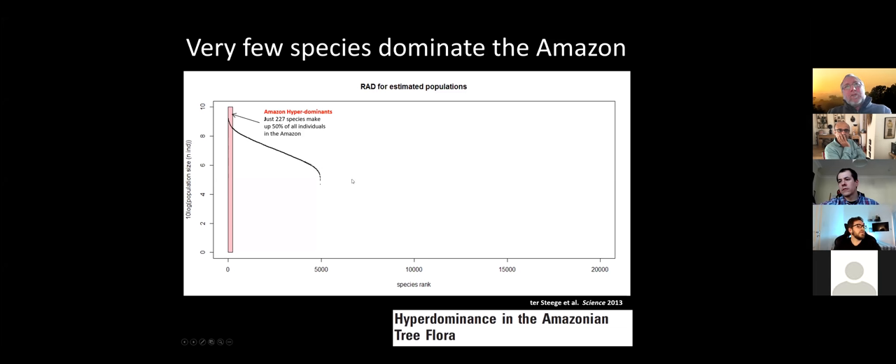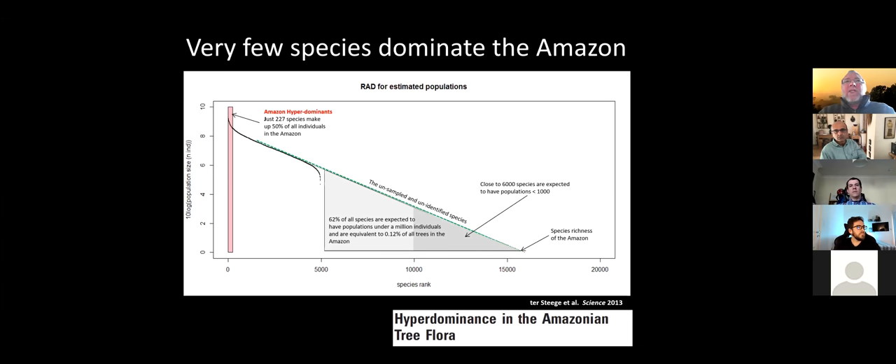Assuming this is a log series, the linear part should continue until there is only one individual per species — that gives the estimate for the number of species in the Amazon. This comes to about 16,000. Using another method in 2013 based on Fisher's alpha from all our plots also came to about 15,000. If correct, 62% of all species in the Amazon have populations less than a million, and close to 6,000 species have populations less than a thousand — which by IUCN standards would make them immediately threatened.